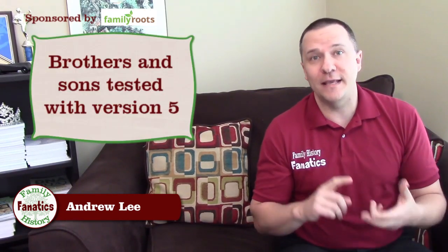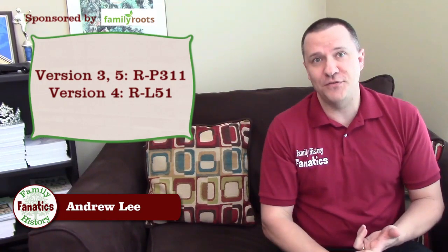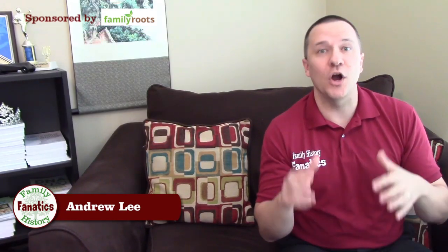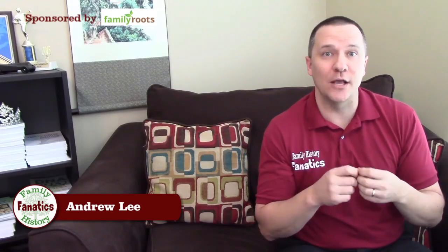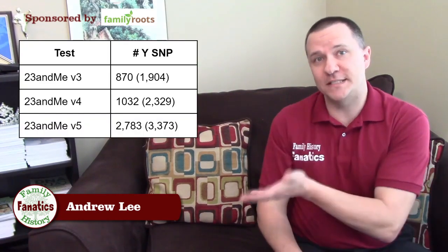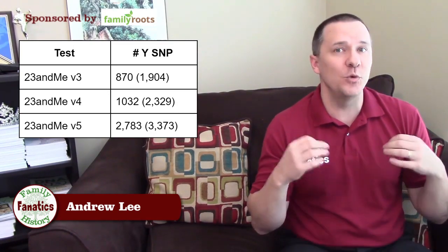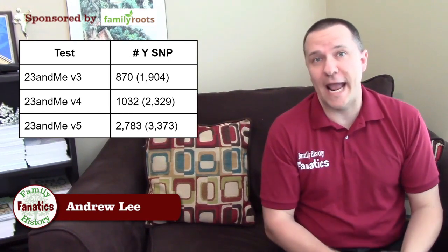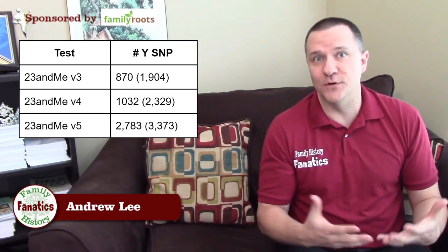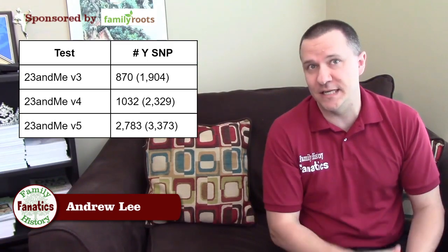My brothers and my kids all tested with the version 5 chip. Right off the bat, you can see the version 3 and version 5 chips were both calling the same haplogroup, whereas the version 4 chip was calling a different haplogroup. Haplogroups are determined by SNPs, so we need to look at which SNPs were tested in each version to see which would be most accurate. From this table, version 3 has the least amount of SNPs tested. Version 4 has about 150 more SNPs than version 3. But version 5 has almost three times as many SNPs as version 3 and more than twice as many as version 4.